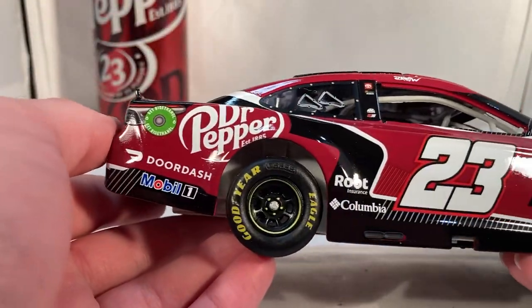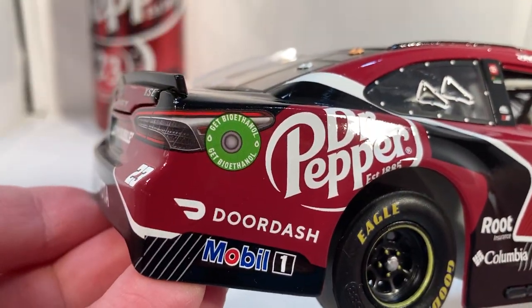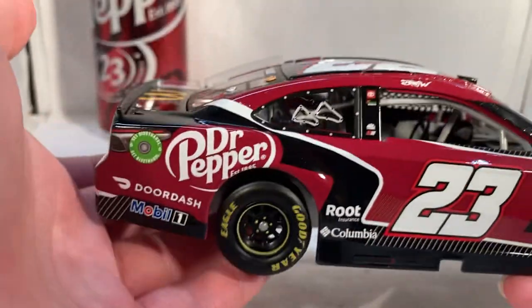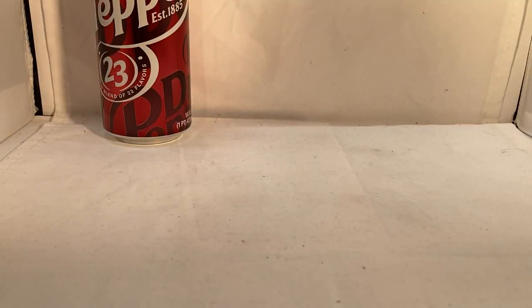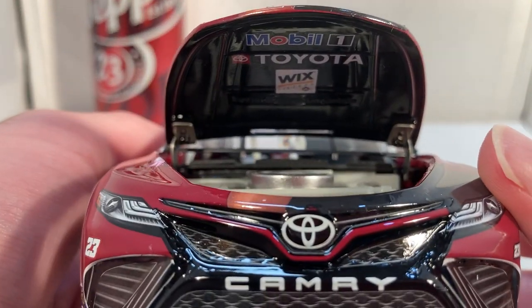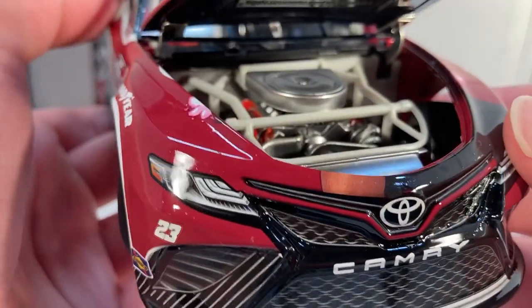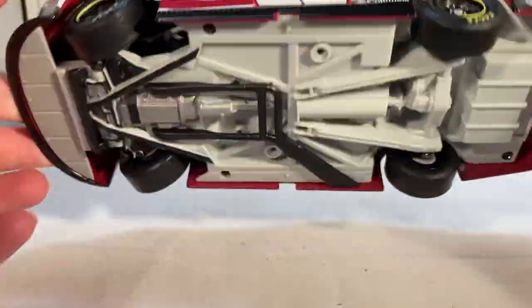Got the same stuff down the other side. They did also give this the right-side fuel port for Road America, which is pretty cool. Let's take a look under the hood — got Mobil 1, Toyota, and Wix Filters under there, there's the engine detail. The roof flaps do open, and there's the underside of the car.